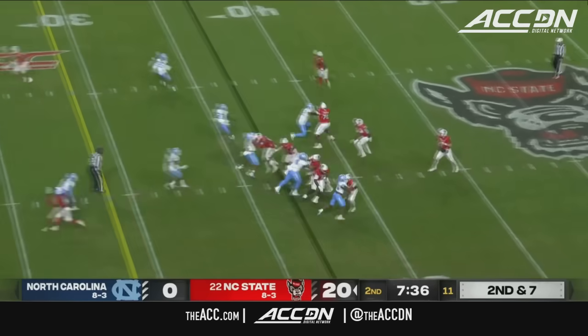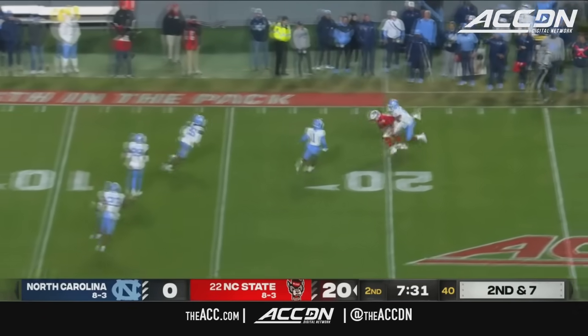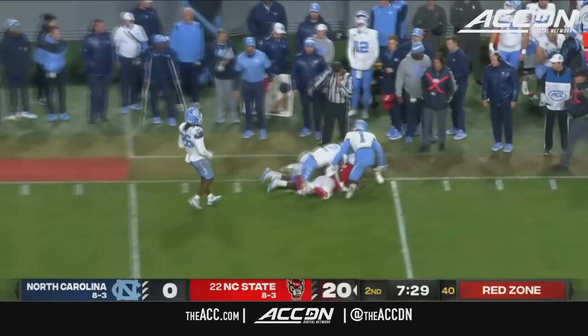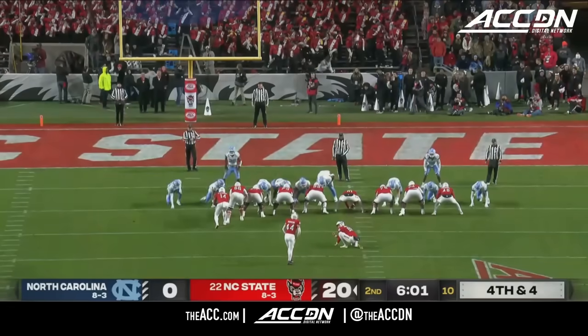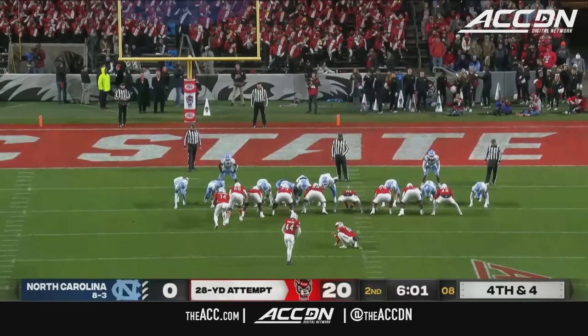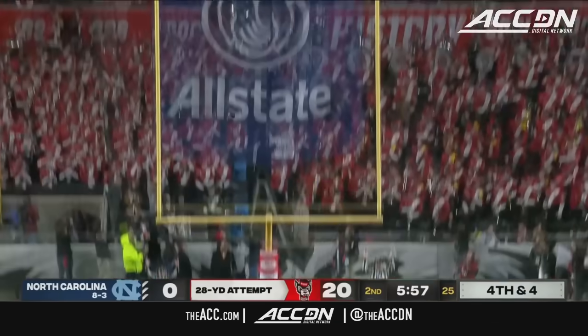Porter Rooks in motion there. Here's Armstrong looking to make a throw downfield — it's caught. Keyon Lesane inside the 20, thrown back by Don Chapman, right at 28 yards.